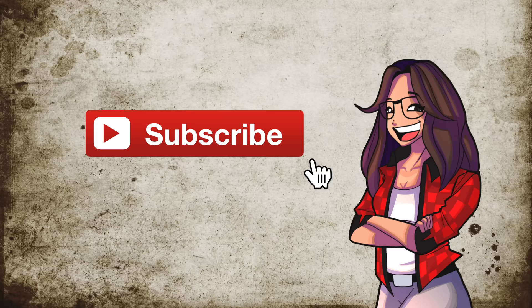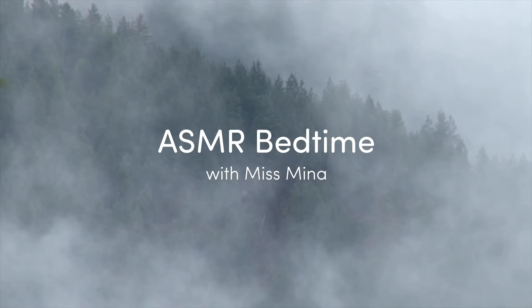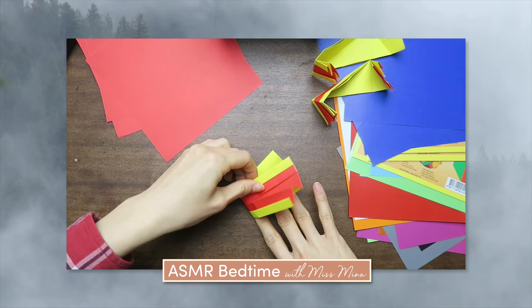Remember to subscribe and hit that notification bell. For food and travel in Korea, check out my other channel Sweet and Tasty TV. To relax at night, listen to ASMR Bedtime with Miss Mina — we read, crunch, crinkle, and more.